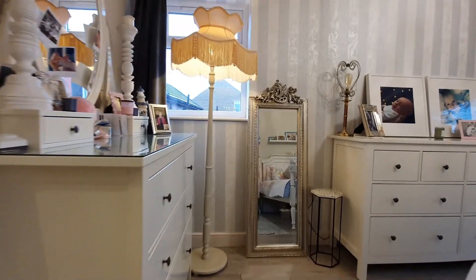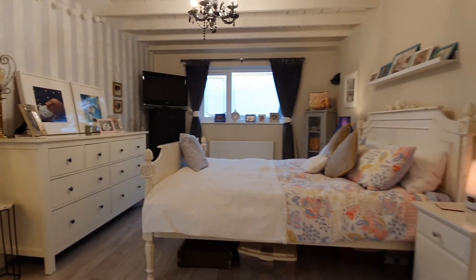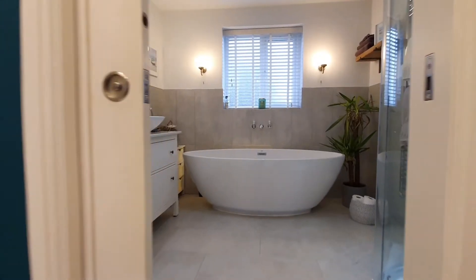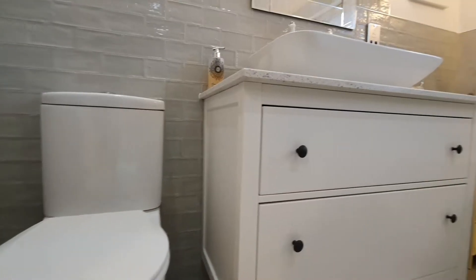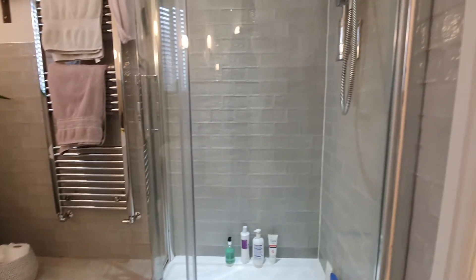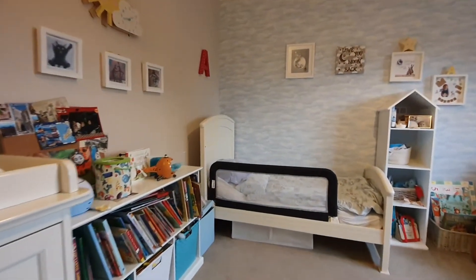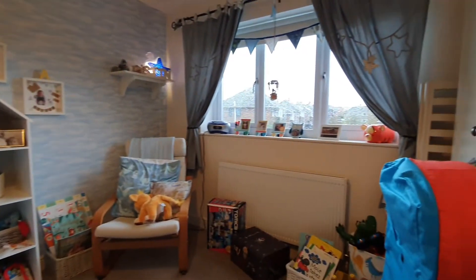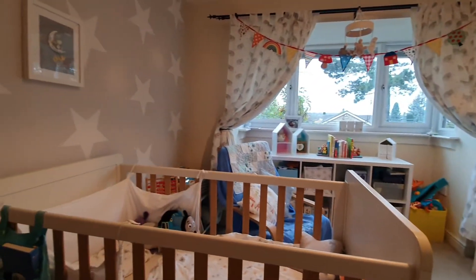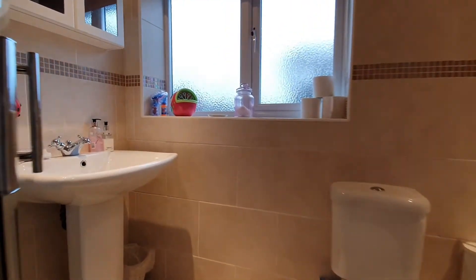Moving on to the first floor, there are four good-sized bedrooms. The master bedroom has been created as a result of an extension and has got a dressing room, and beyond there is an amazing en suite with a four-piece suite. Finishing off the accommodation, there is the house bathroom. I'll see you in a moment when I'll talk a little bit more about the property and how you can arrange to view it.